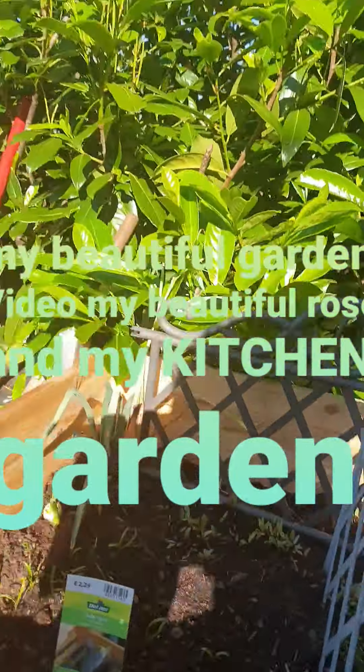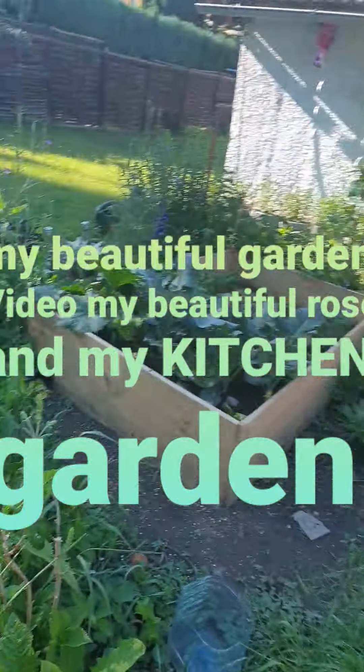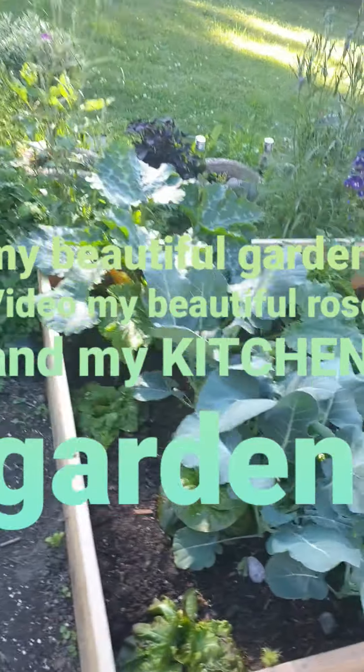I just said let me make a video for my YouTube and all of them. This is my garden — you know I do gardening.